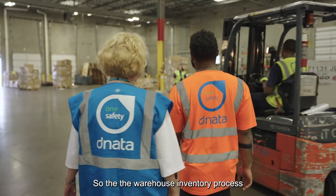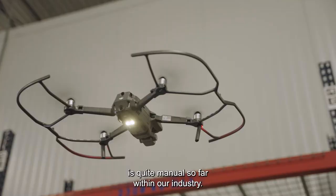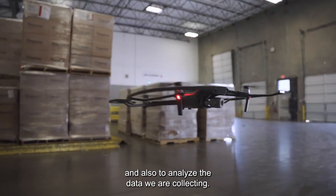The warehouse inventory process is quite manual so far within our industry. Gather AI allows us to get data and also to analyze the data we are collecting.